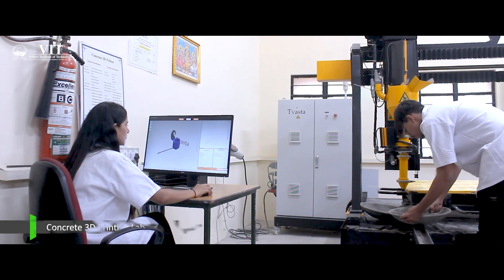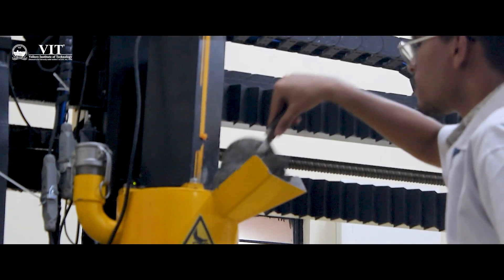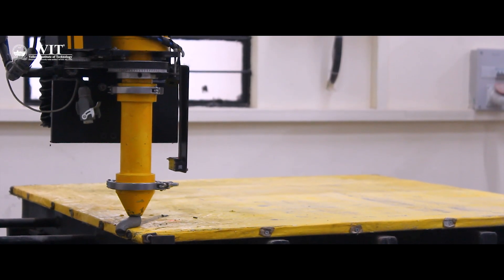The facilities here at VIT transcend anything I've ever seen before. We have basic equipment that all of us work with in labs and for research projects and consultancy projects. We also have advanced equipment that we use.